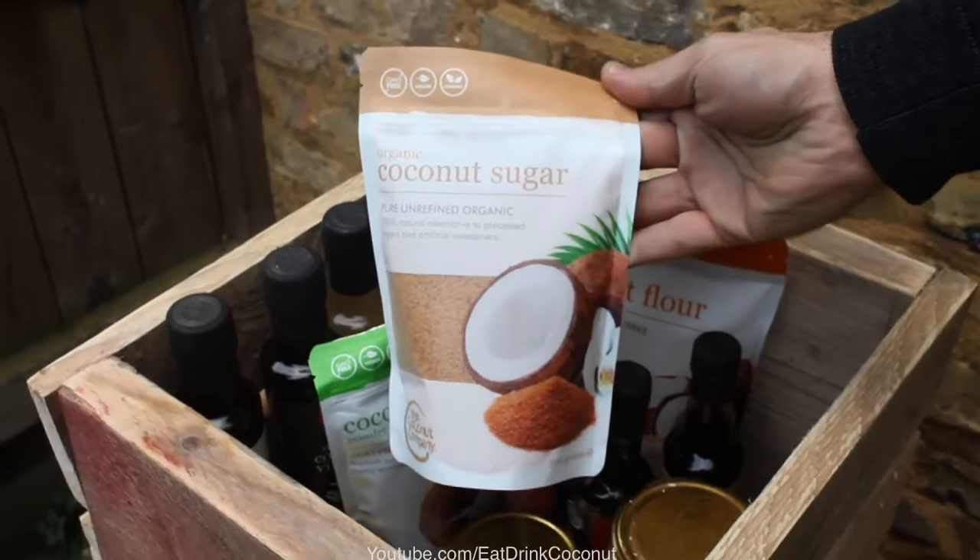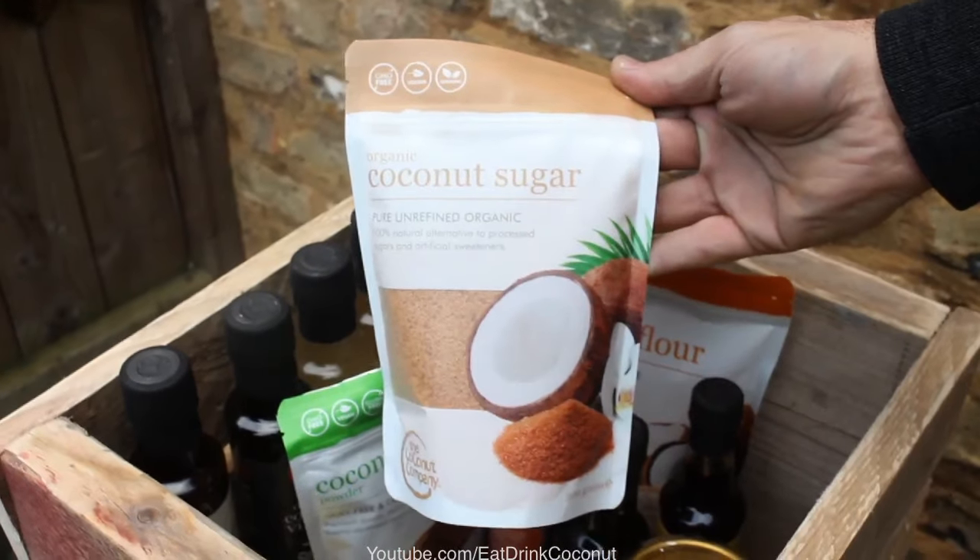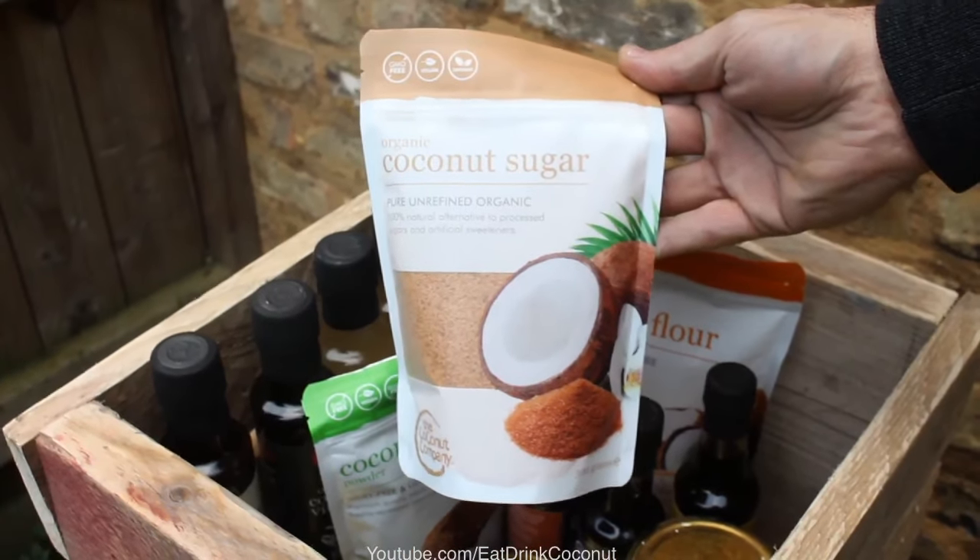We've got coconut aminos made from the coconut sap, which is packed full of nutrients and good vitamins. We do the coconut nectar, which is also derived from the sap — the sap has been dehydrated. We make the coconut sugar, which is the nectar dehydrated even further, derived from coconut sap from the blossom of the coconut palm.